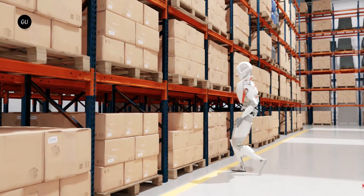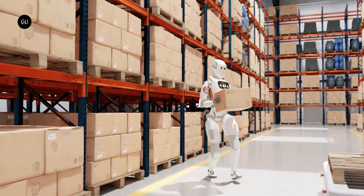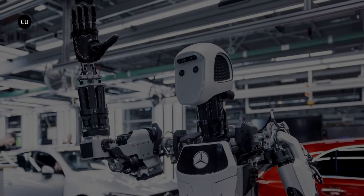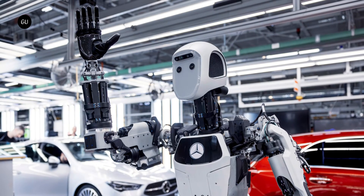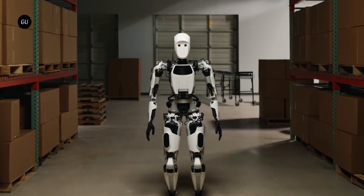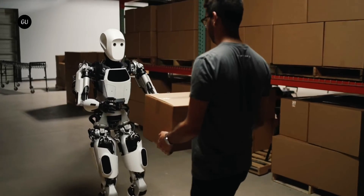The second ready-for-duty humanoid robot we know of is called Apollo, and it's made by a startup called Aptronic. Designed to work primarily in warehouses, the robot didn't have until earlier this week any important job to brag about. But that changed after Mercedes-Benz got wind of it and started believing it could find uses for it. Apollo is perhaps a lot more human than the NASA Valkyrie — aside from arms and legs activated by linear actuators instead of rotary ones, it also has a face that makes it look a lot less like a robot.